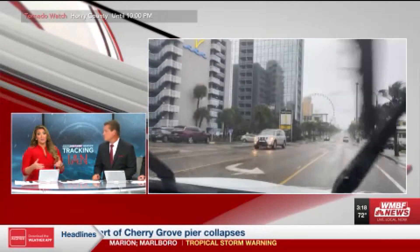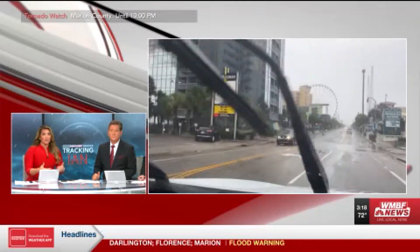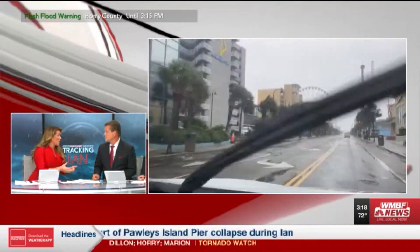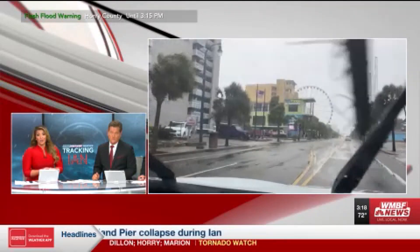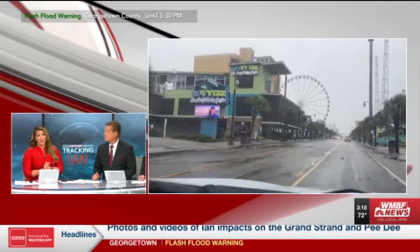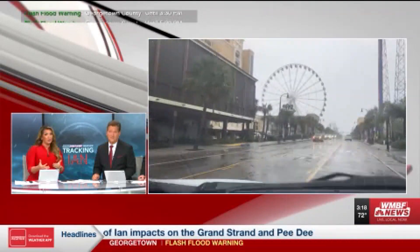A lot of these power workers that we've been talking about have come here to help, but they have to wait until some of those winds die down for power to be restored too. They're all trying to take precautions as well. Hopefully you are at home watching us from the comfort of your home or from your mobile phone or device. It's very important to keep those charged up in case you do lose power.